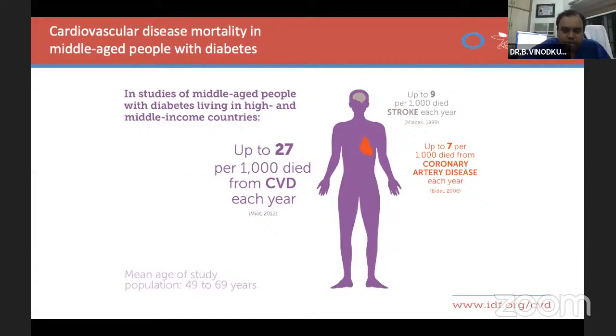Up to 27 per thousand died because of cardiovascular disease each year near 2012. The age of this population studied was between 49 to 69 years, which is the most productive and effective middle-age group. Out of 1000 deaths, 7 were due to coronary artery disease and 9 were due to stroke. Middle-age diabetic patients living in high and middle income countries face this risk very strongly, making controlling diabetes and cardiovascular disease a priority.